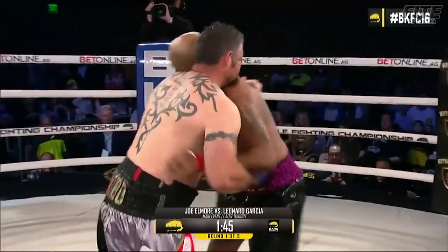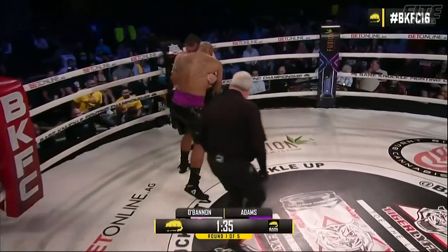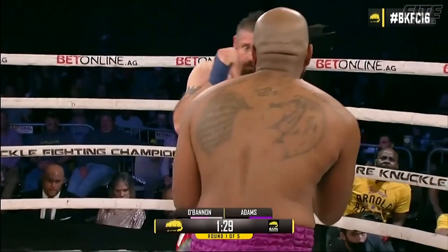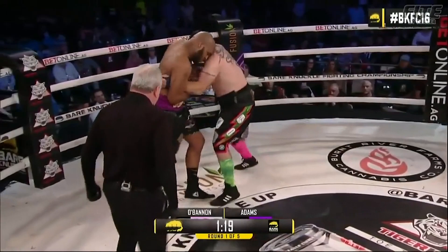Into the clinch. Right hands to the body from O'Bannon. AJ coming out a lot faster than he usually does — he came straight for Bobo. You would think this style right here would favor Bobo getting into a firefight. Absolutely. And it's high and tight for Bobo O'Bannon. Josh, O'Bannon said Adams has the speed, I have the power. Do you think that's a fair assessment? I do, I do.